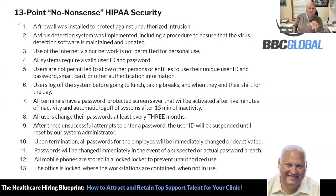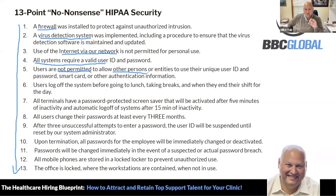The first is a firewall installed to protect against unauthorized intrusion. A virus detection system is implemented. Use of the internet via our network is not permitted for personal use. All systems require a valid username and password. Users are not permitted to allow other persons or entities to use their user ID or smart card for authentication. We are militant in making sure people use their own usernames and passwords and do not give them out to anybody else.